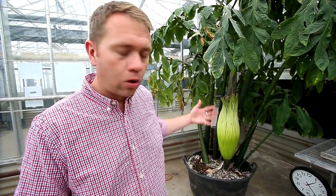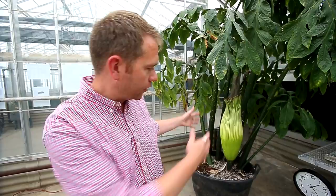What you see in front of you is a rare type of plant. This is known as the Titan Arum, or the Corpse Flower. It is native to Sumatra and Java in Indonesia. What's so rare about this? This particular plant right here is at least 15 years old, and this is the first time it's flowering.